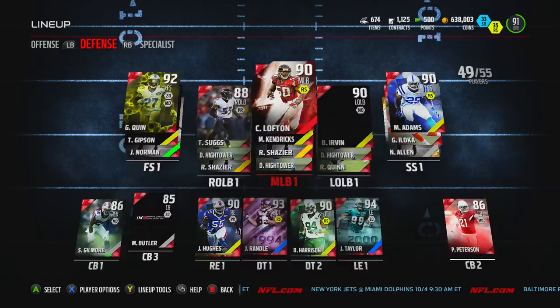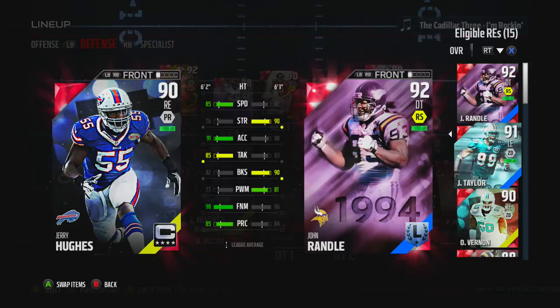We're actually going to go to the lineup and see if we can just plug him in. Let's see how he compares to Jerry Hughes first — overall is the same but the stats are going to be different, so let's see how they compare.